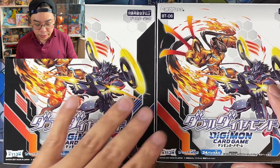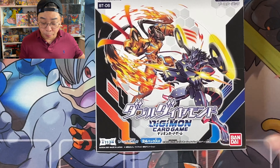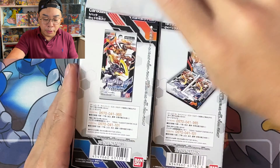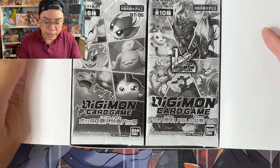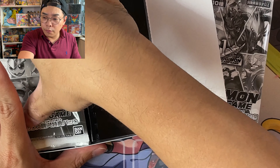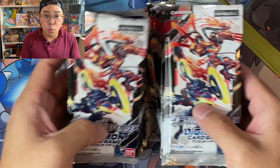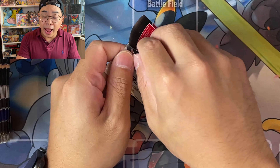Alright, without further ado, let's go straight into our openings. We've got two boxes here in front of me. These boxes are very similar to Pokemon Japanese booster boxes in the sense that you are guaranteed at least one secret rare or one parallel rare per box.